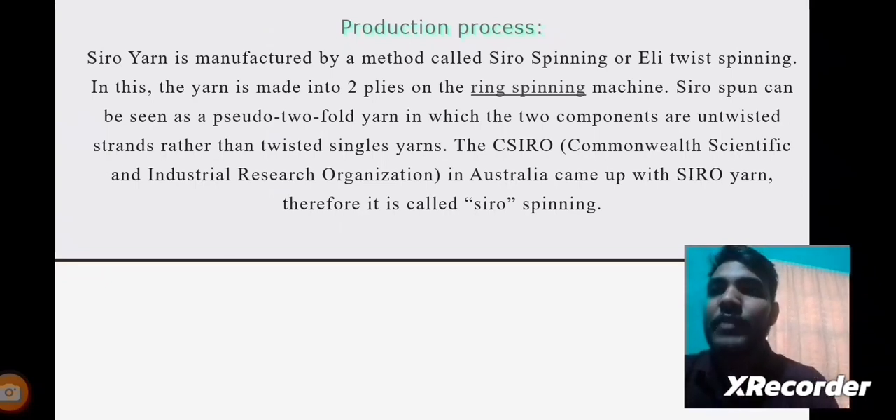The manufacturing process of Siro Yarns: Siro Yarns are manufactured by a method called Siro Spinning or Eli Twist Spinning. In this method, the yarn is made into two plies on the ring spinning machine. Siro yarn can be seen as a pseudo two-fold yarn in which the two components are untwisted strands rather than twisted single yarns.